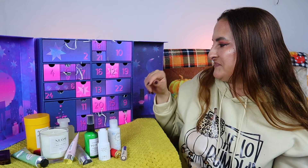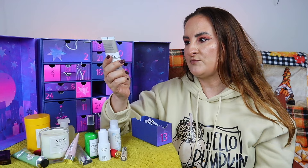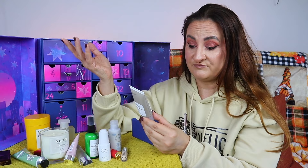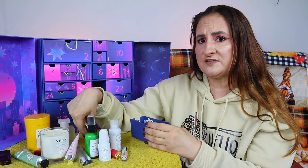Day thirteen: The Ordinary Natural Moisturizing Factors + HA, a surface hydration formula, 30ml. It's a moisturizer — apply after serums for effective surface hydration. I really like this brand; it's very efficient and not expensive, so it's always a good one to try.